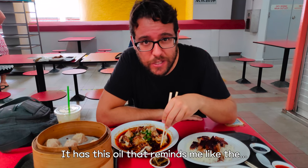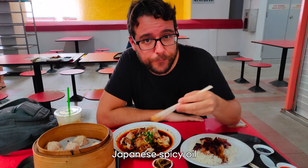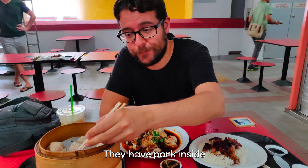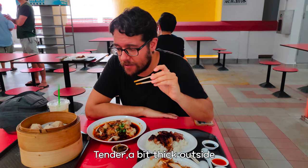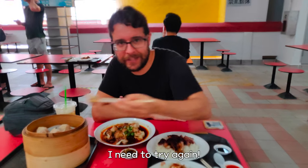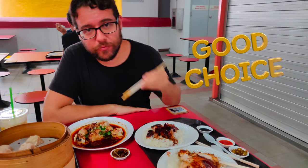It has this oil that reminds me of the Japanese spicy oil. It's really good. I'm gonna try the Xiao Long Bao — they have pork inside. I'll dip it with some soy sauce and ginger. They're juicy inside, a bit thin outside. Maybe a touch dry because we waited a bit too long. I prefer the spicy wonton — the more you eat, the more you want. This was 6.50 Singapore dollars, and this was 5.50.